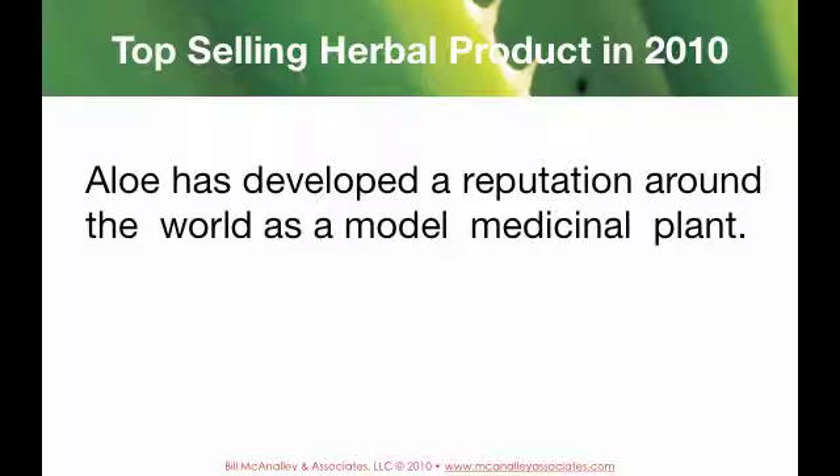Aloe has developed a reputation around the world as a model medicinal plant. It was a top-selling product in 2010.